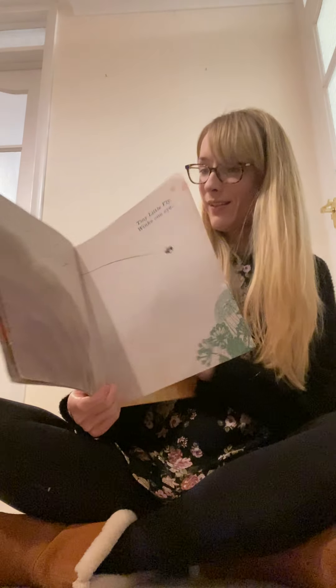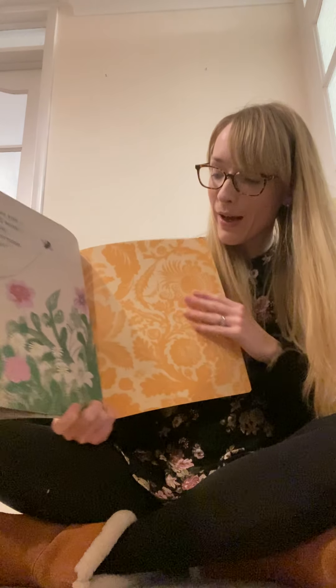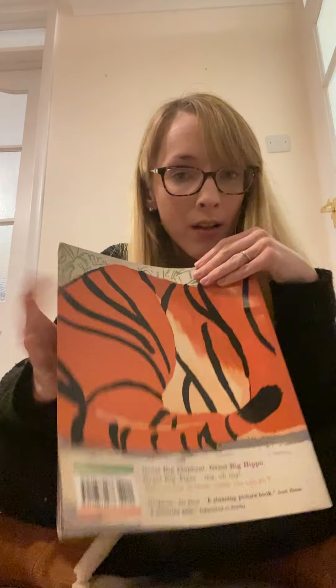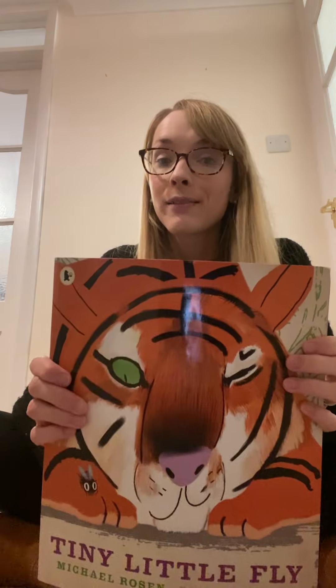Tiny little fly winks one eye. See you all soon. Bye bye. Bye everyone. And off flies the fly. So this book is all about a tiny little fly and some big animals trying to catch it. Did they catch the fly? They didn't manage it, did they? Is that what you thought, or did you think they were going to catch the fly? That fly was too quick - he just flew away. Well done for all your work today. See you soon. Bye.